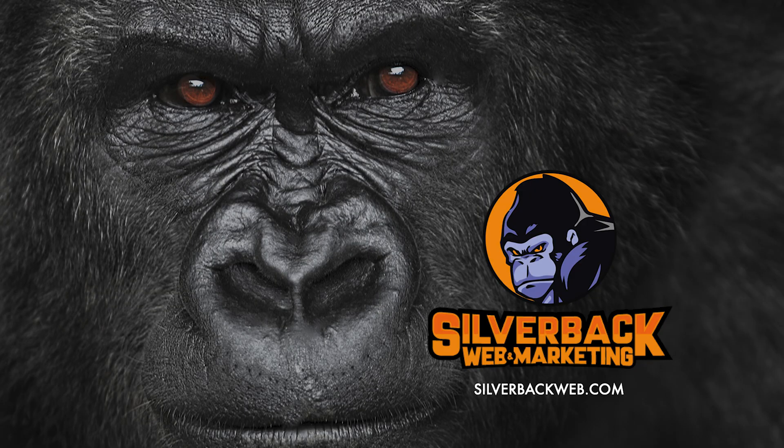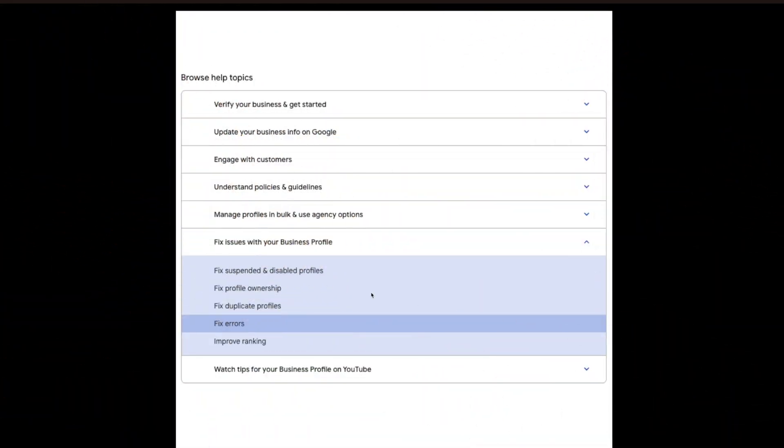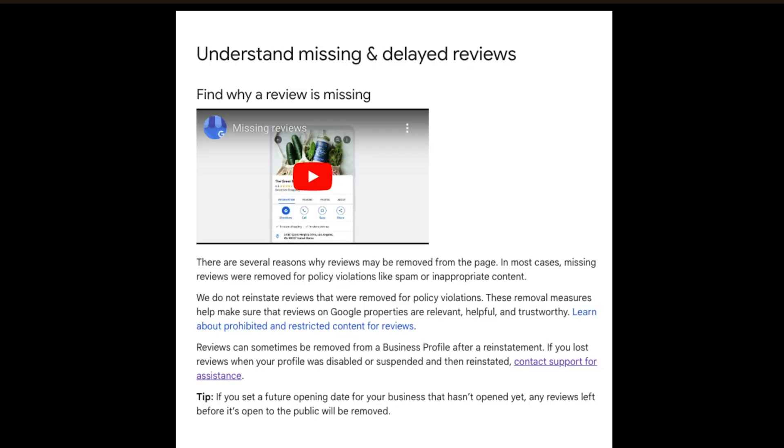Once you have the screenshot from your customer, go to Google and explain that the customer left a review and you'd like to appeal the fact that it's not showing up. Go to the Google Business support page at support.google.com, or follow the link in my blog post description which takes you straight to the right page. The first page asks how they can help you. I clicked 'Fix errors,' and then from the options I selected 'Understanding missing or delayed reviews.'